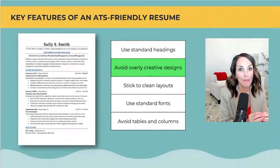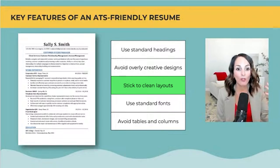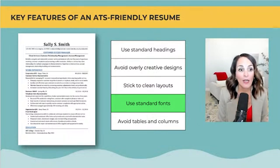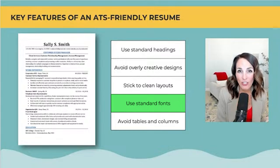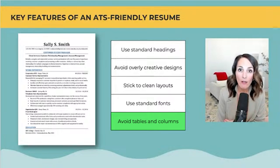Stick to clean layouts — no graphics, no pictures, no unusual bullet points. Use standard fonts. Our resume templates are currently in Cambria, but you could switch to Times New Roman or Calibri. Always avoid tables and columns.